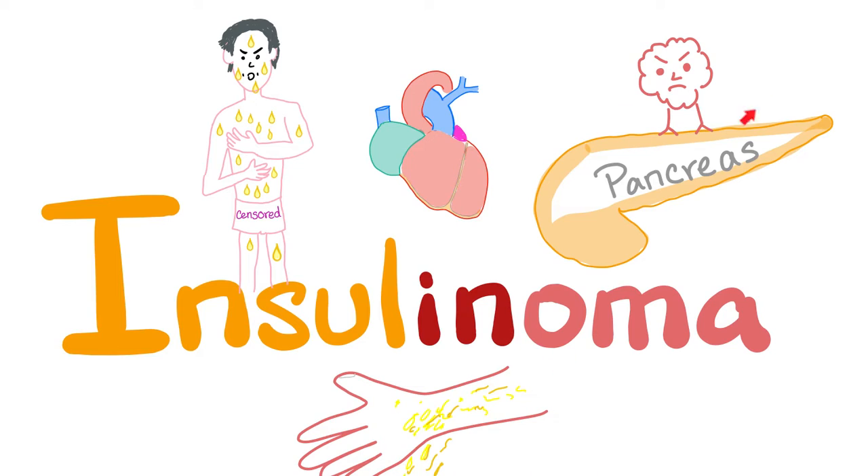What does 'oma' mean? A tumor, a mass. Mass made of what? Made of insulin-secreting cells. What are the cells that secrete insulin? The beta cells of the pancreas and the islets of Langerhans. That's why insulinoma is considered an islet cell tumor.